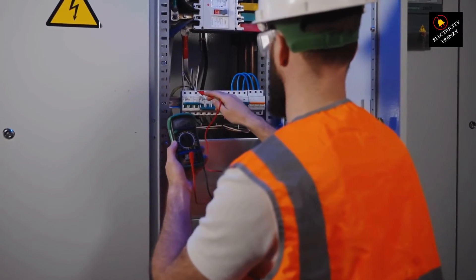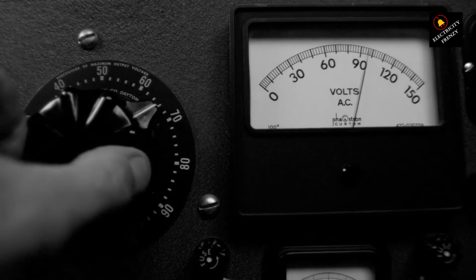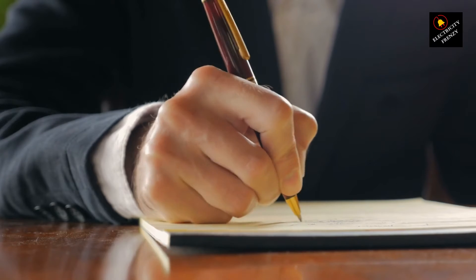Fear not, Electricity Frenzy fam. Investing in a voltage stabilizer or surge protector can help regulate the voltage reaching your fridge, ensuring a steady and safe supply. These devices act as guardians, preventing your fridge from being affected by fluctuations in the electrical supply.